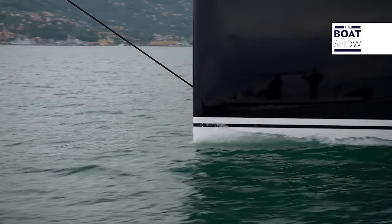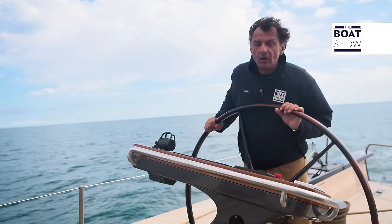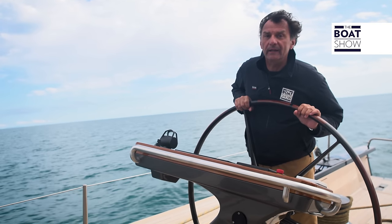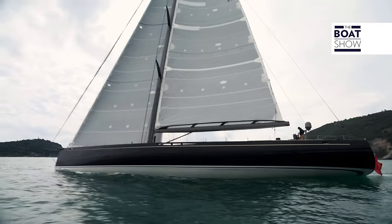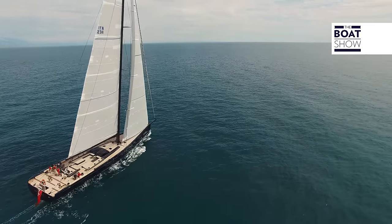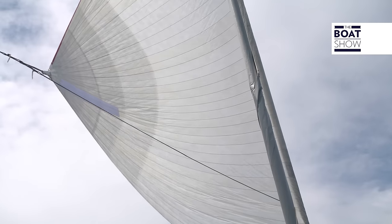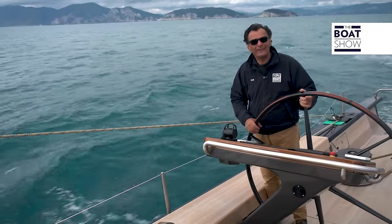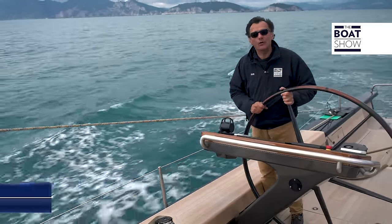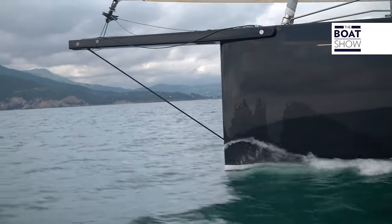Here we are finally at the helm. It is rare to be on a boat like this, and even more so to be at the helm and to sail it. The wind speed is six knots and we have passed 10. We are now sailing with the gennaker; wind speed is seven knots and the log indicates more than 11 knots. These great boats manage to create apparent wind and therefore build more speed.